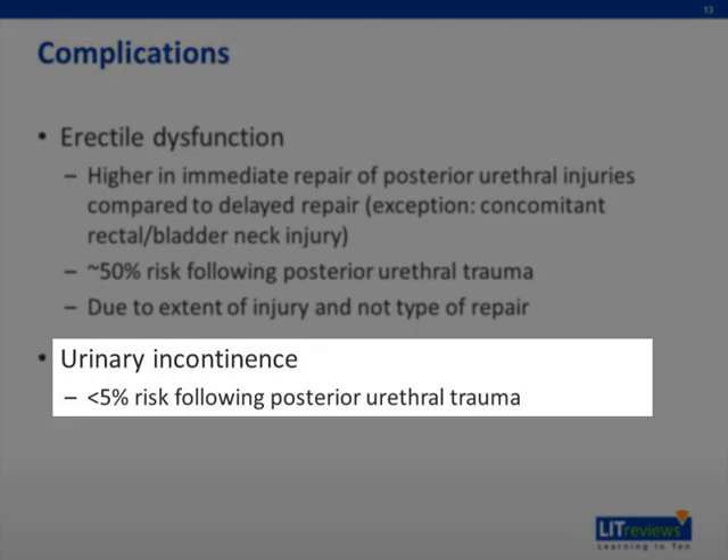Another main complication is urinary incontinence, which also occurs more often in posterior urethral trauma. The risk is lower than that of erectile dysfunction, but in the case of rectal or bladder neck injury, the risk of incontinence is substantially higher due to involvement of the continence mechanisms.